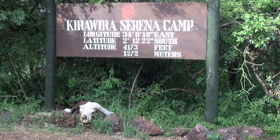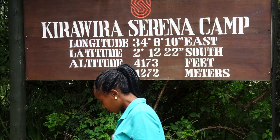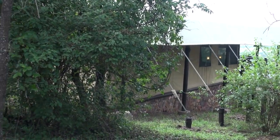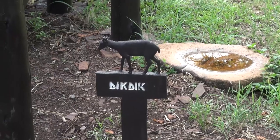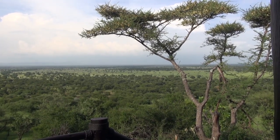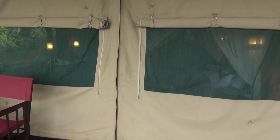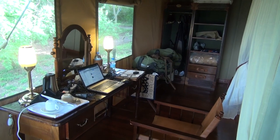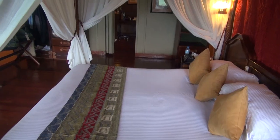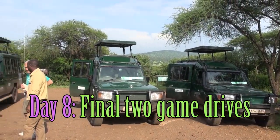A three-hour morning drive between lodges ends up at the Kirawira Serena Camp. It's a tent camp. Here's the path to get to the rooms, and here's our room — tent number four. Each tent has a name, and this is the Dik-Dik tent. An absolutely gorgeous view from the porch of the tent. How does one get into the room? There's no door, but there is a zipper that is kept down at all times.